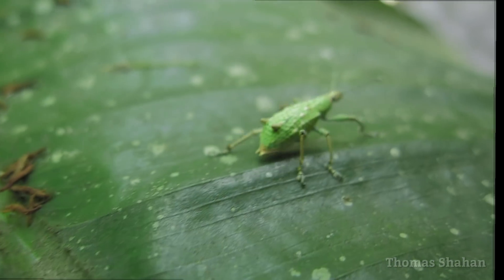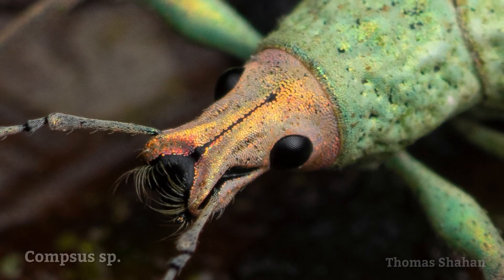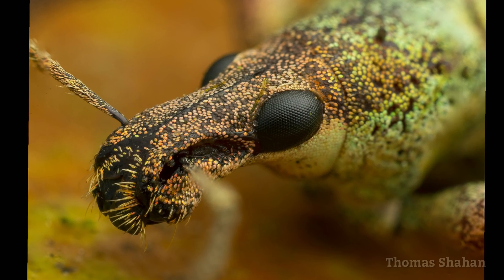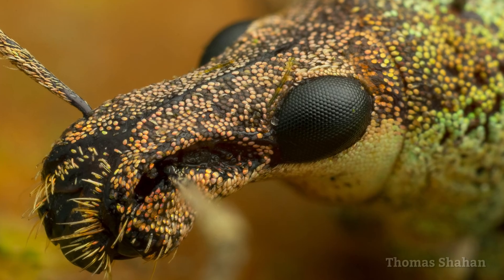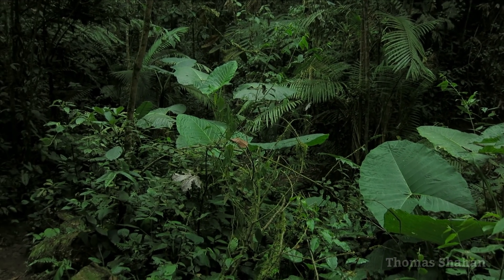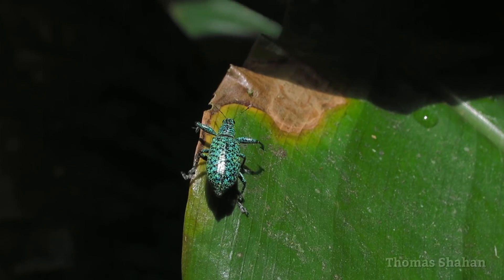Many beautiful weevils were found as well, including this Compsis species. It's a kind of subtle seafoam green and has a metallic peach-gold head. Here's a really high magnification stack shot with the Laowa 2.5-5x lens of a different species of broad-nosed weevil. Many weevils will play dead or curl up their legs and fall right off a leaf if you get too close too fast, but it is possible to shoot them with a careful approach.